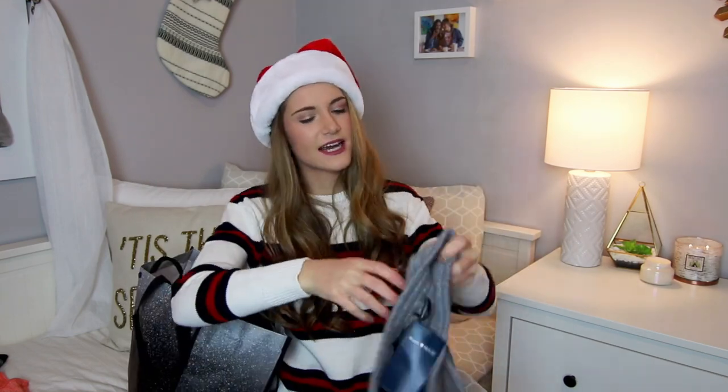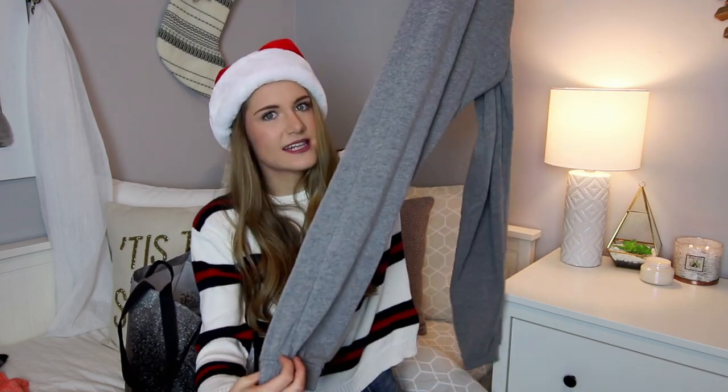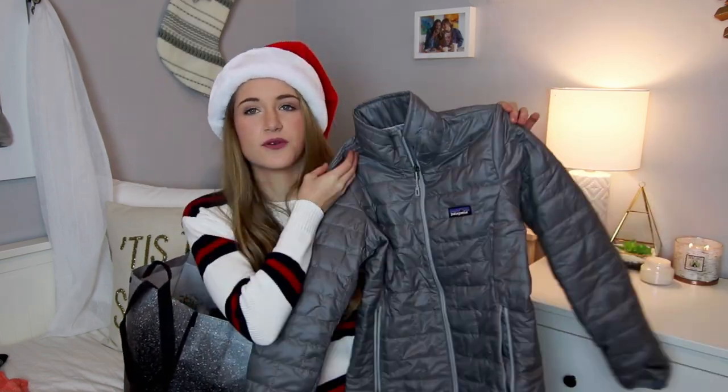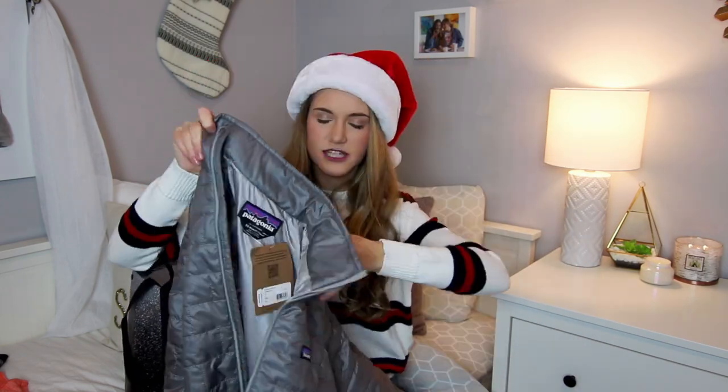I also got a pair of ski socks from my dad — he knows how much I need those. Next I got some Brandy Melville sweatpants, super cute, I picked these out a long time ago and my mom wrapped them for Christmas. The last piece of clothing is this super cool Patagonia nano puff jacket — it's really nice, has an awesome zipper, and I'm really excited to wear it this winter.